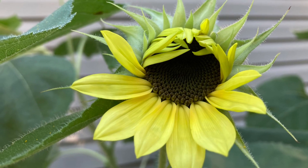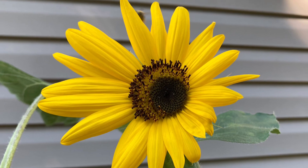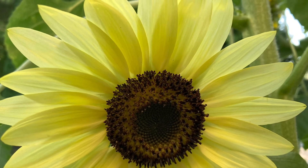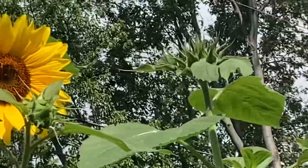My favorite thing is when the petals are still partially closed and you get a real cheeky wink from them. Some can even look sad.